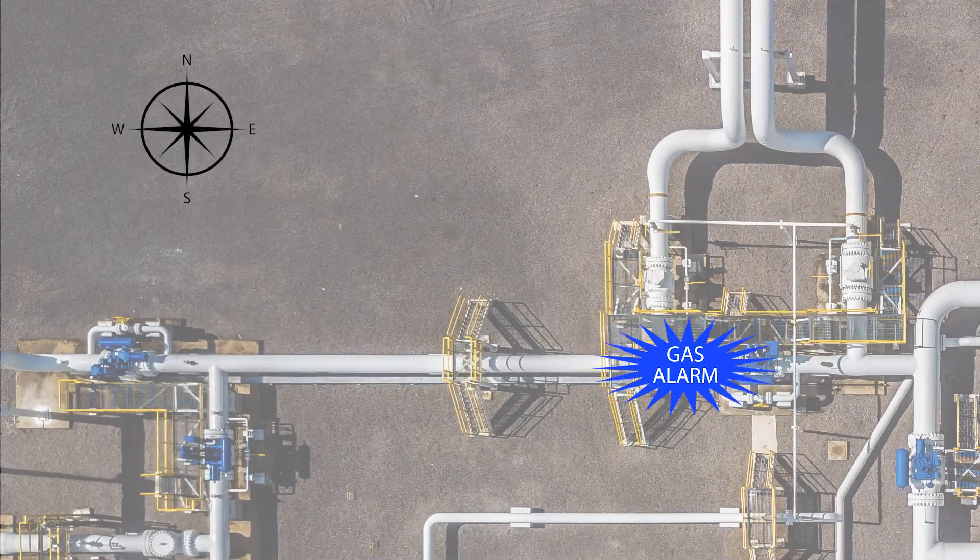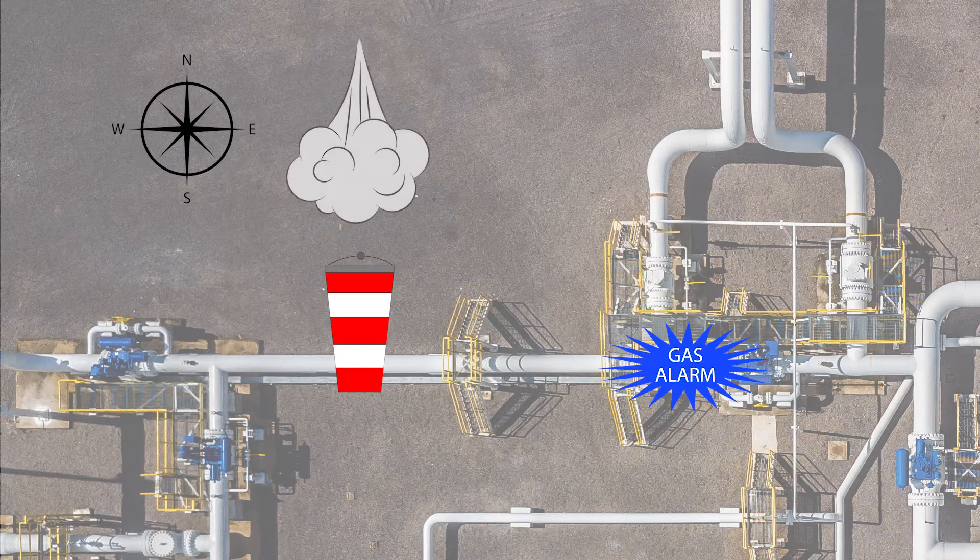When the alarm sounds, check the windsock, area flags, or trees to determine the direction of the wind. In this example, the windsock is pointing south, so you know it is a northerly wind which will be blowing the gas to the south. The gas release is to the south of your position, so to head upwind means you head north. If you are located upwind from a gas release, then continue to move upwind away from the release area.